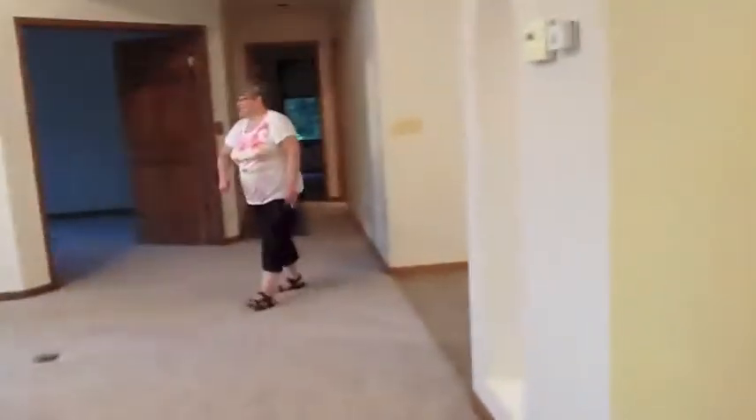And then we've got, what, a mudroom back here? A mudroom! This is just like a mudroom back here. How's this going to lie? You would never wear shoes in this house.